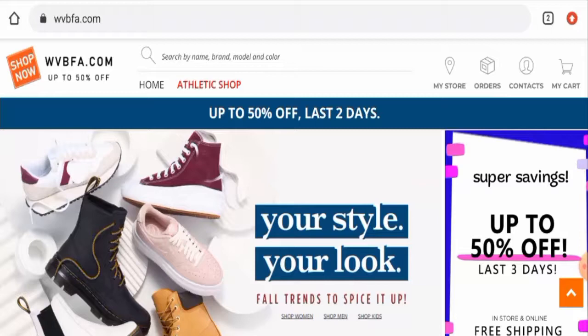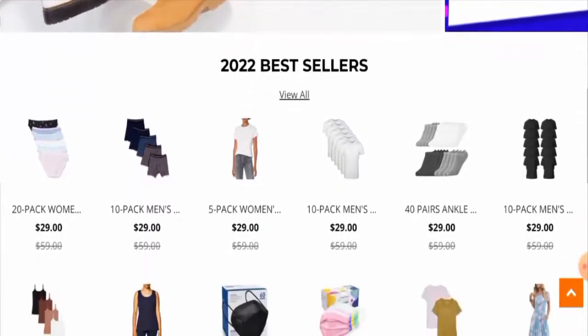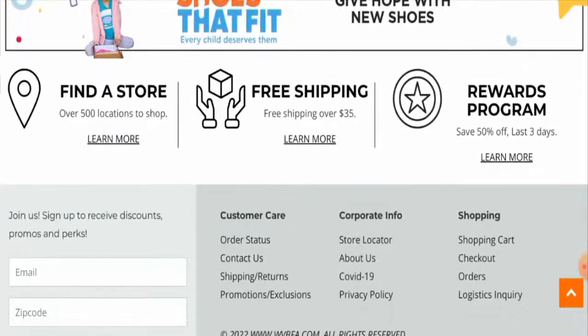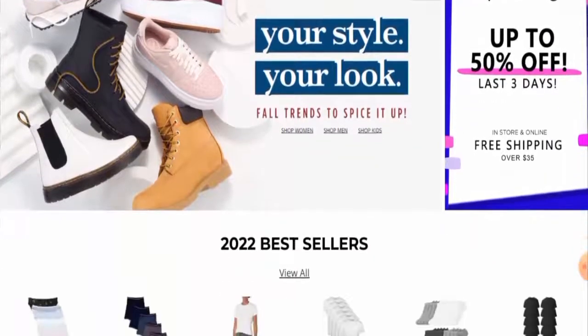People from the United States are very interested to know about this site. We'll check the full details of the website, so stay tuned with us till the end. First of all, we'll check the website type and the products they offer. This is an online shopping store which deals with apparel, shoes, and many more products. Currently they have offered up to 50% discount on these products.